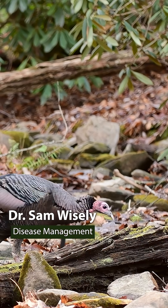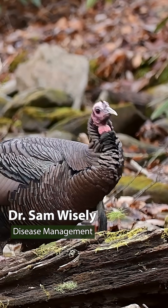Relocations may have facilitated the introduction of pathogens into wild turkeys.